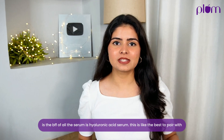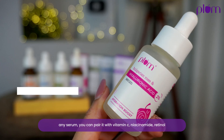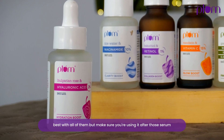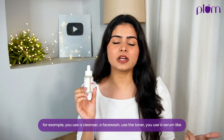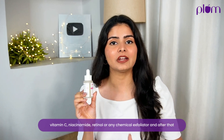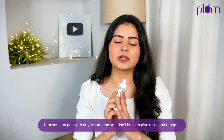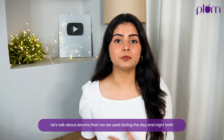One serum that is the BFF of all serums is hyaluronic acid — it's the best to pair with any serum. You can pair it with vitamin C, niacinamide, or retinol, and you can also use it after your chemical exfoliation treatment. Make sure you use it after those serums. For example: cleanser, toner, then a serum like vitamin C, niacinamide, retinol, or a chemical exfoliator, and after that use hyaluronic acid serum, then moisturizer and sunscreen.